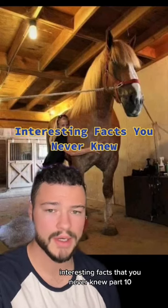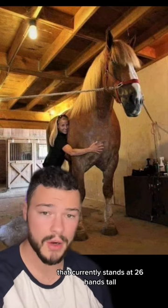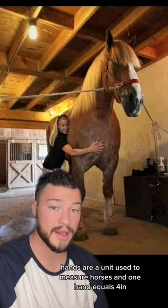Interesting facts that you never knew, part 10. In the photo behind me is the largest horse in the world, which currently stands at 26 hands tall. Hands are a unit used to measure horses, and one hand equals four inches.